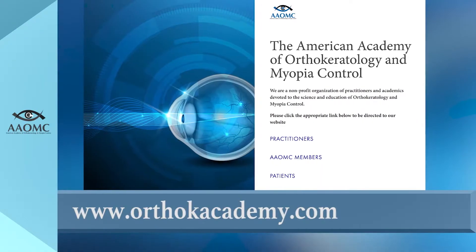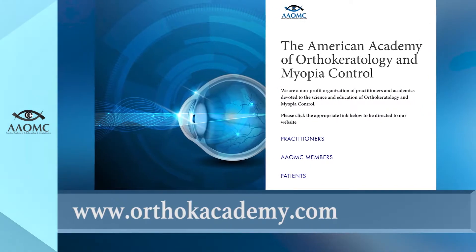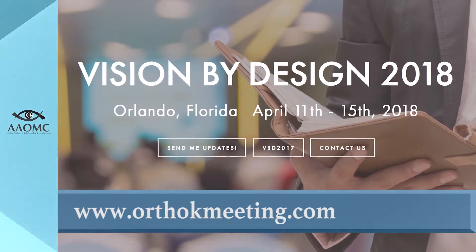If you're watching this and you didn't come, well, you blew it — come next year. It's orthokacademy.com, our American Academy website, and orthokmeeting.com is the meeting website. We're in Orlando next year.